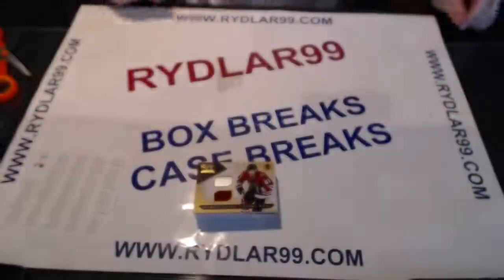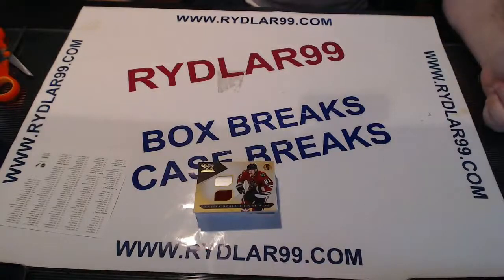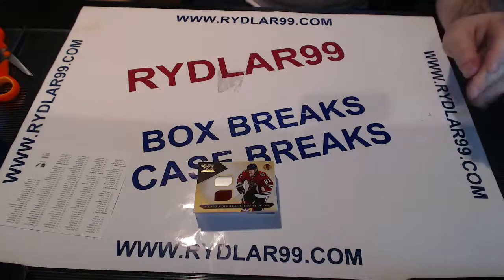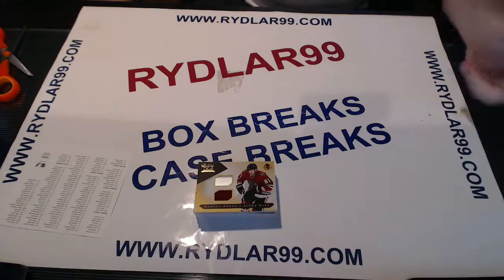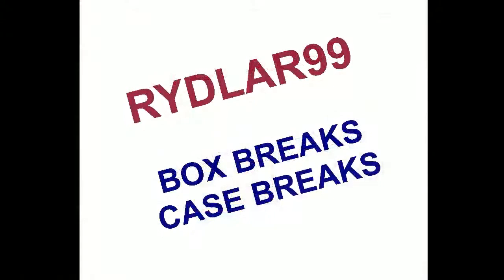Good break for the Hawks — when is it not a good break for the Hawks lately? That's it for the box of Luxury Suite. I want to thank everybody for participating in the break. I also want to remind you I have Box 4 of 6 from a Dominion hot case going tonight. I'm live on riddler99.tv with three great live breaks tonight, including a 3-box mini, FLIR Retro Case, and a TGIF. If anybody wants in, please hit me up at riddler99.tv. Have a good one, everybody — thank you!